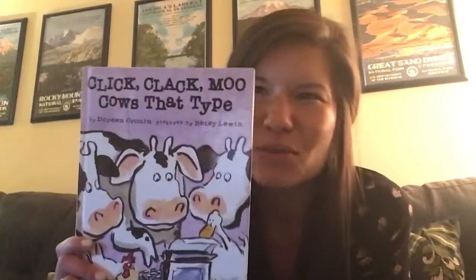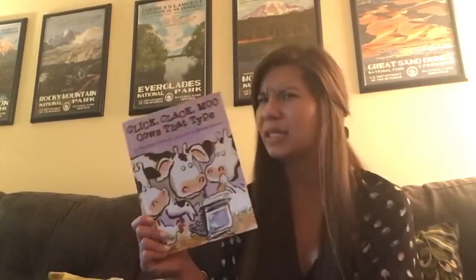One word we need to know for this book is the word strike. Let's clap that word together — strike. One syllable in the word strike. A strike is when people stop working because they're asking for something that they need. In this book, you're going to see the cows go on strike. They're going to stop working to ask for something they need.